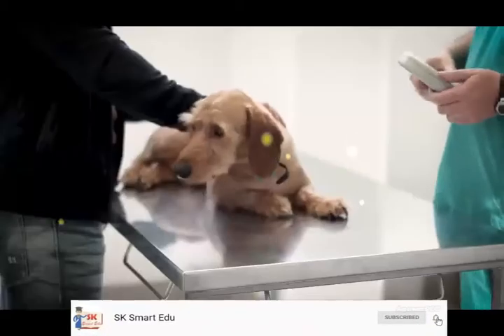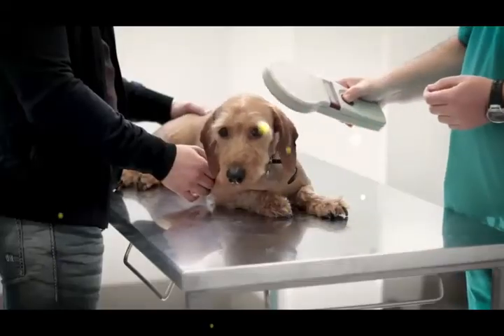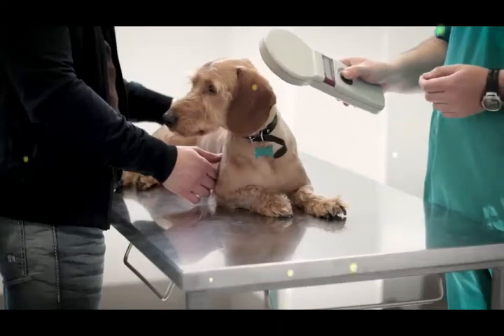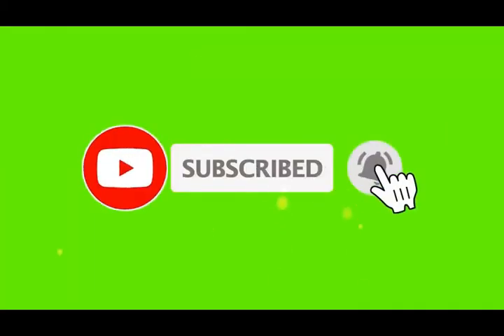If you want to continue watching this video series, please subscribe to our channel and click the bell icon for notifications so you will get updates when we upload a new video. Thanks for watching. Thank you.